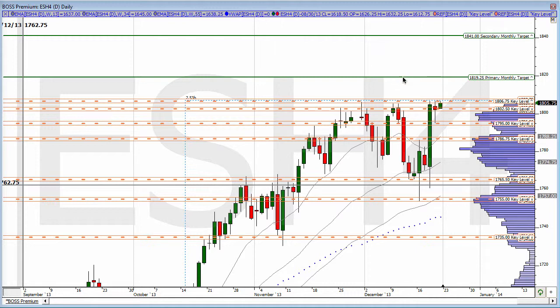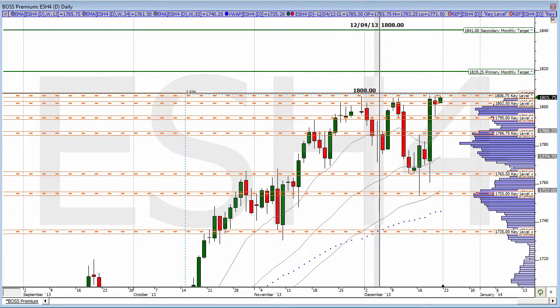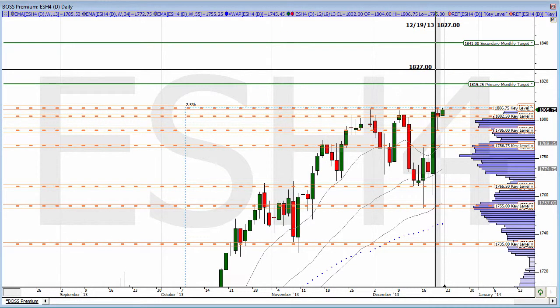Everything continues to be very much intact for an overall upswing, continuation to the upside. Whether we get that today remains to be seen, but overall I still have a primary monthly target at 18.19 quarter. You can see it here on the screen once you get the video. So 18.19 quarter is my primary monthly target, and then I have a secondary target above at 18.41. I know we're running out of days in the month, but I still think we grab that 18.19 quarter target to the upside.